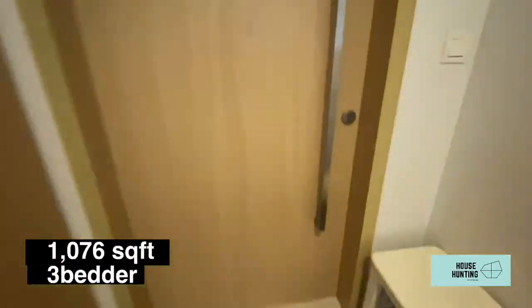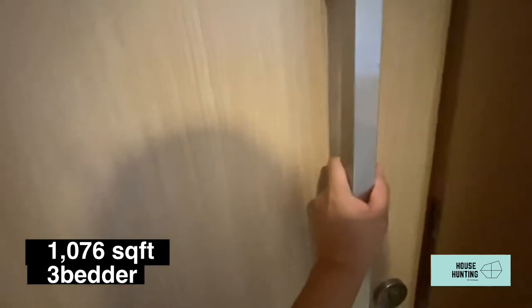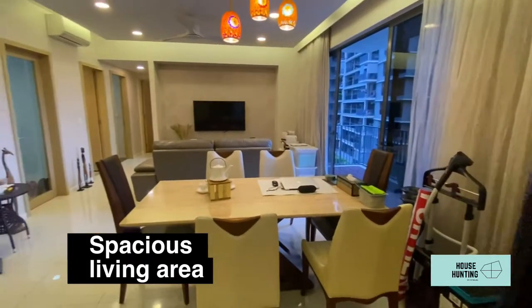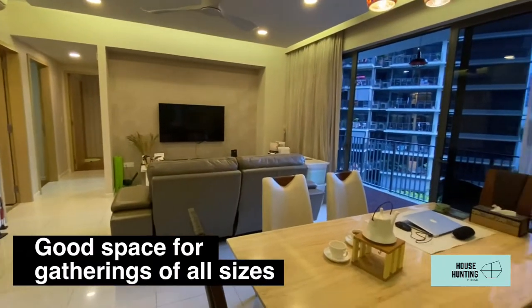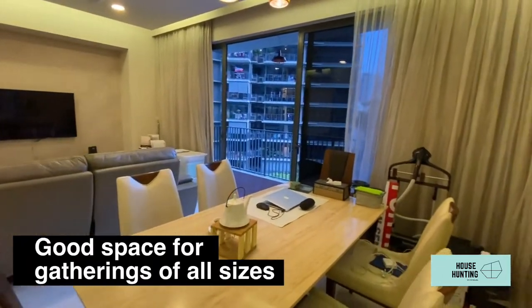As you enter this 1,076 square feet three-bedder, you will be greeted by a spacious living area which can easily fit a 1.8-metre dining table and a four-seater sofa — great for any gathering.